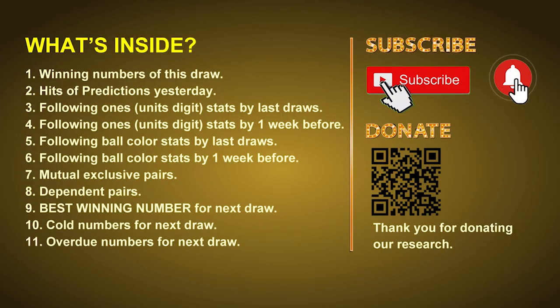Good afternoon, my friends. Welcome to UK 49's Lunchtime Club, where we share statistics and probability of UK 49's lunchtime winning numbers and maybe give you some inspiration for numbers of the next draw. Please like, share, and subscribe to our channel if you like it, and don't hesitate to leave us comments. In this video, we will tell you the draw result today and review hits of predictions we made yesterday, then we will do some math to find out the best ball color, best winning numbers, and tips including mutual exclusive pairs, dependent pairs, cold numbers, and overdue numbers for next draw.